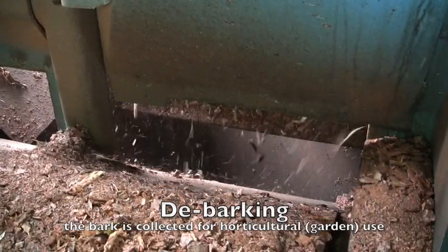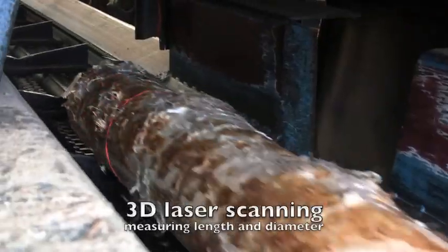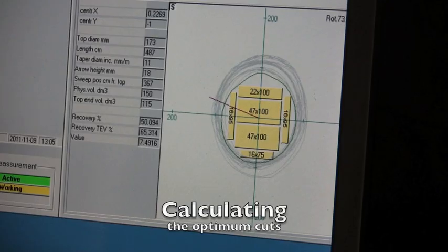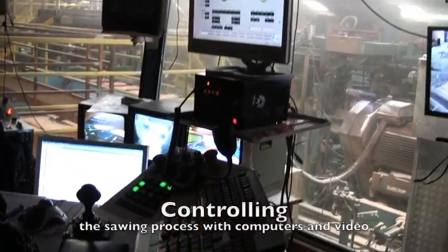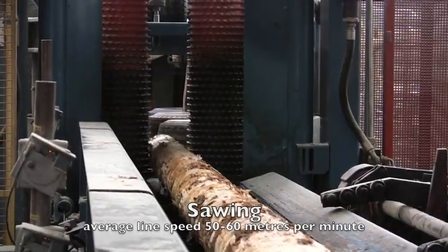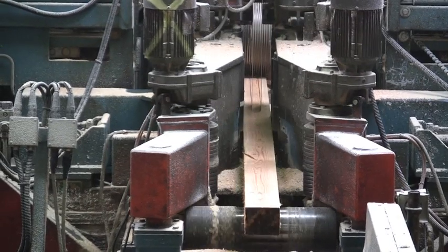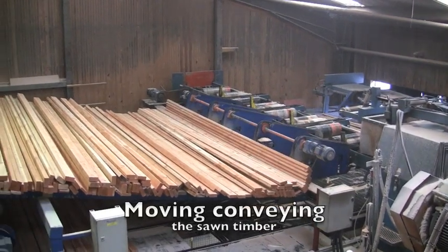Each log is stripped of bark and scanned. The optimum cuts are calculated, and the line is controlled using computers and video. Each log passes through three sets of saws, and the line can process 75 tonnes per hour.